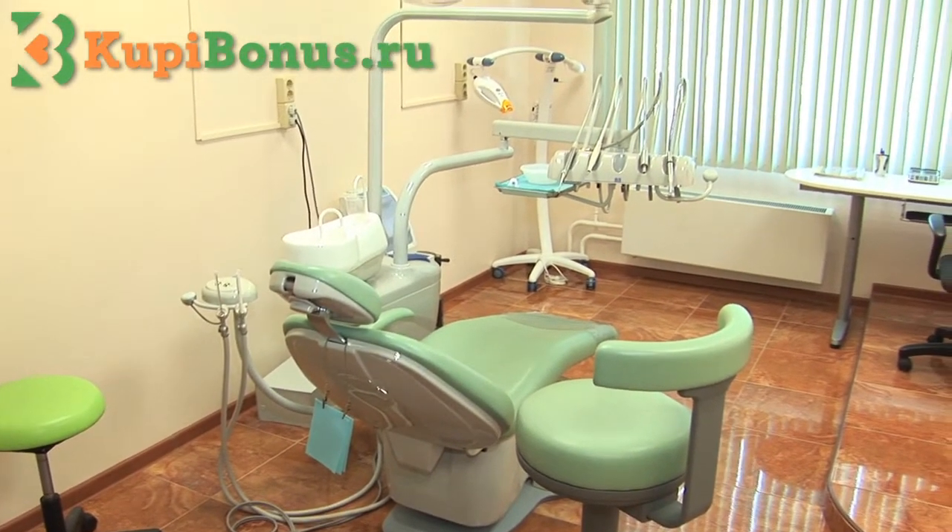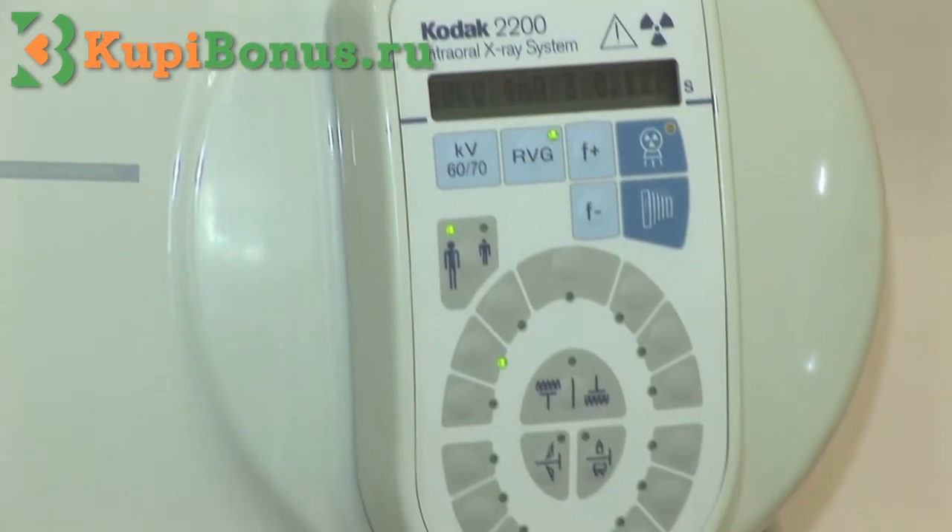We are located at Bogdanova, 6-6-1. This is a special offer with a bonus.